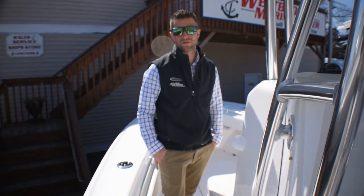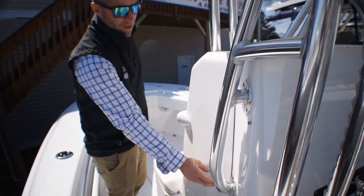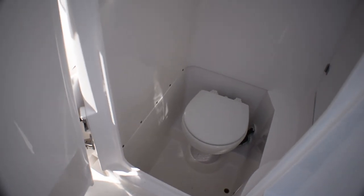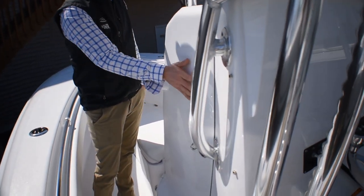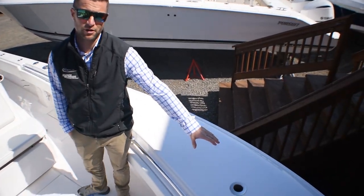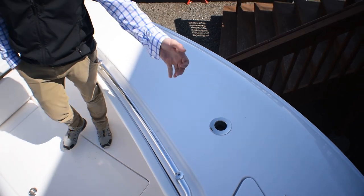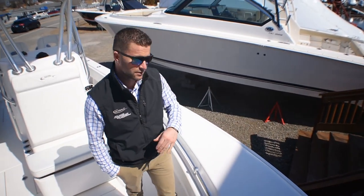Moving forward, this boat has the M-series hardtop matched with the M-series console. We chose the electric toilet inside the console, and you see how the door sits flush towards the console. I dropped in two zero-degree Gemlux rod holders up in the bow — an awesome spot for your net or your spinning rods to get them out of the way. They won't be overhanging your rub rail when you're coming into a dock.